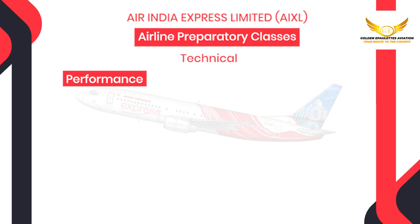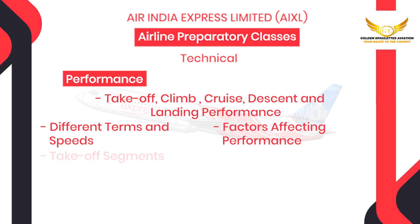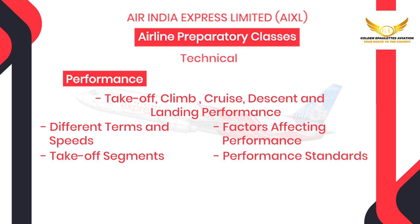Next is performance where you will be taught takeoff, climb, cruise, descent and landing performance, different terms and speeds, factors affecting performance, takeoff segments, performance standards, D-rated and flex takeoff and aquaplaning.